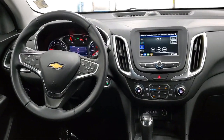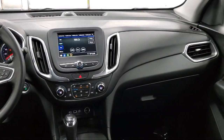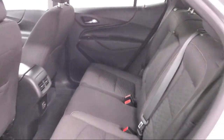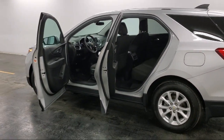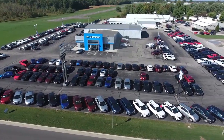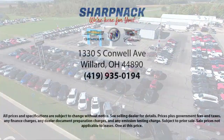Since 1949, family-owned Sharp Knack Chevrolet Buick Cadillac has been proudly serving our friends and neighbors. We treat our customers like family, and every salesperson puts the customer first before everything else. It is the Sharp Knack promise to be straightforward, never to pressure anyone, and to keep all promises made.